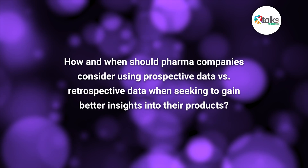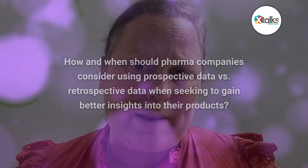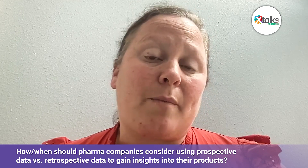In your experience, how and when should pharma companies consider using prospective data versus retrospective data when seeking to gain better insights into their products? Retrospective data is so important because it's available when and where we typically need it and allows for more expedited analysis of data sets that are readily available. So retrospective data analysis will continue to be an inherent part of pharmaceutical companies' ability to tell a real-world story. However, there are times and scenarios where we really need to have prospective approaches, either because there are unique types of data that need to be collected.